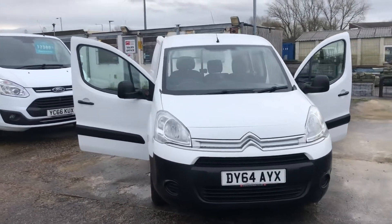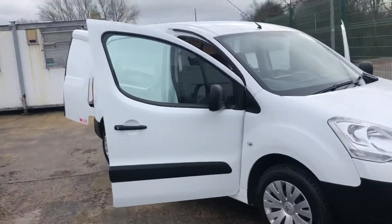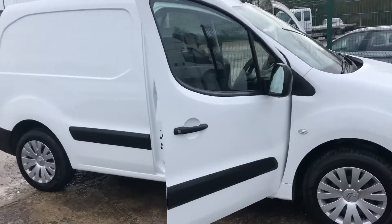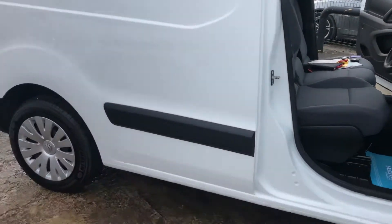Hi, it's Cheshire Vehicle Supplies and I've got a Citroen Berlingo Enterprise to show to you. It's a one owner vehicle and it comes with full service history. It also comes with a brand new MOT and a free six month AA warranty.